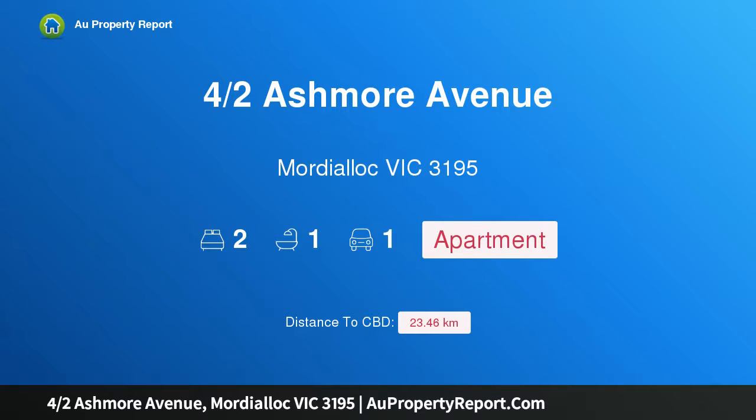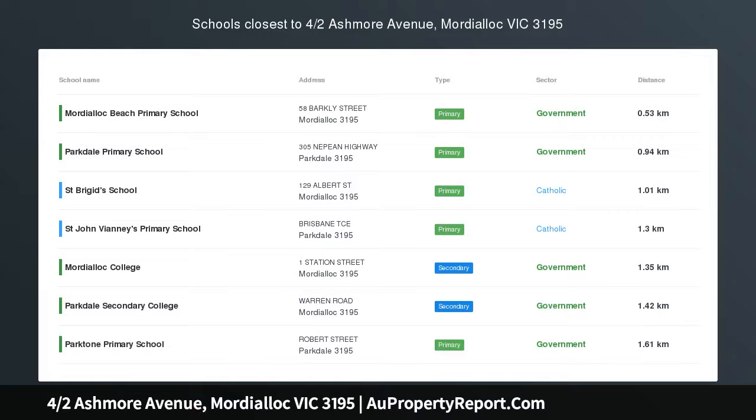Hi, I am glad to introduce this property at Ashmore Avenue, Morty Alley, Victoria 3195 — a pristine villa in the heart of Morty Alley.